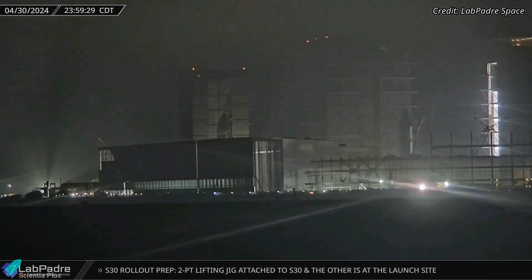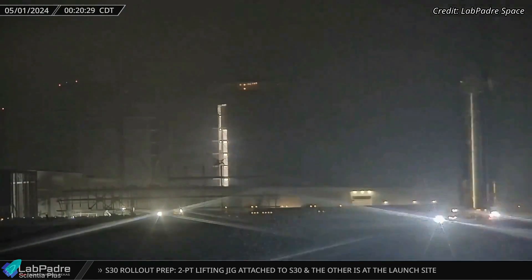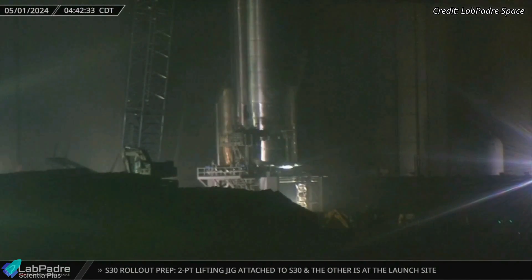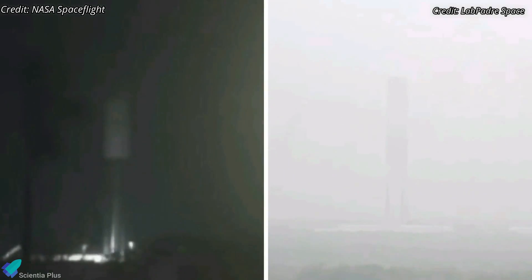Starship 30, which has been undergoing engine installation inside Mega Bay 2 since the first week of April, emerged from the building early Wednesday morning and commenced its journey towards the launch site. Upon arrival, the ship was positioned atop the test stand in preparation for imminent static fire testing. Meanwhile, Super Heavy Booster 13 underwent two consecutive cryogenic proof tests at the Massey's test site over the past week.